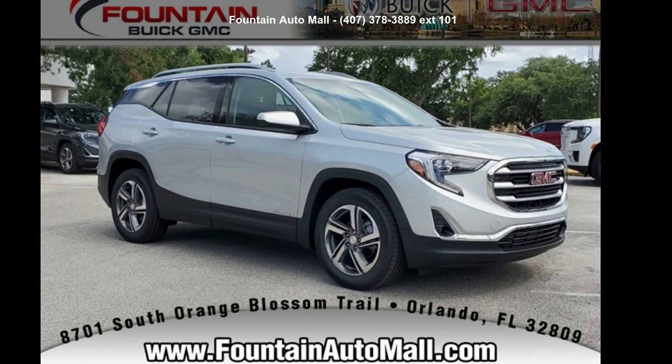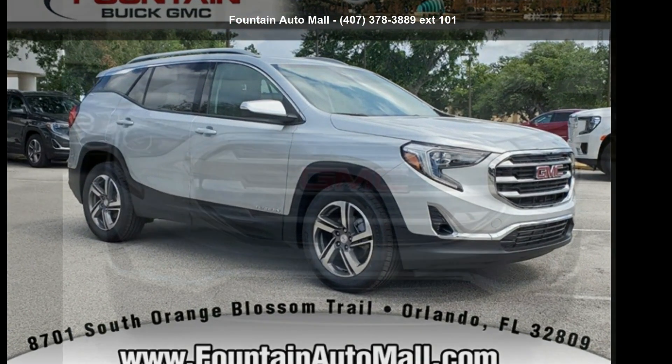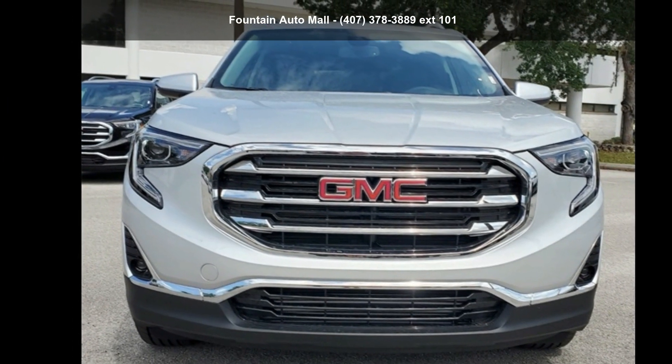Check out this GMC 2021 Terrain SLT. This may be the set of wheels you've been looking for.